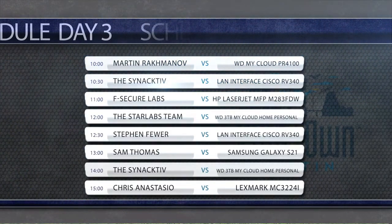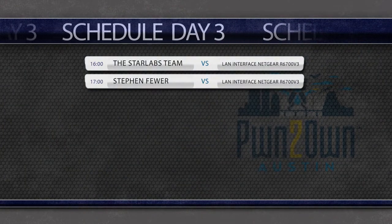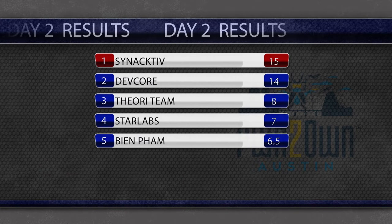Welcome to the third day of Pwn2Own Austin 2021, where the race for Master of Pwn has really heated up. Two teams, Synactiv and DevCore, have established themselves at the top of the leaderboard at the beginning of the day. We'll see who's on top by the end of today's activities.